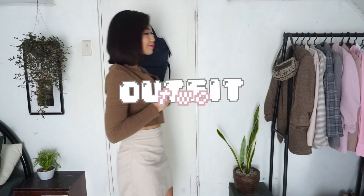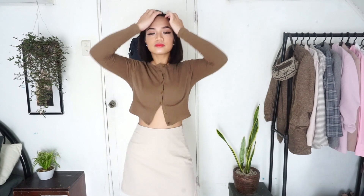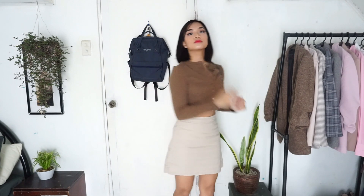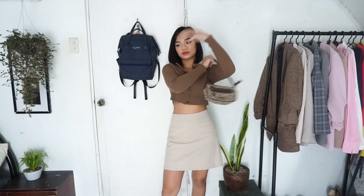For our next outfit, these are two of my most favorite ukay finds. I opted to go monochromatic. The top is this dark earth brown color cardigan I bought for only 100 pesos from Ukay Ukay. What I love about this top is it was already cropped when I found it. I also love how it hugs my body like it was made exactly for me — it's really flattering and the color is really versatile.